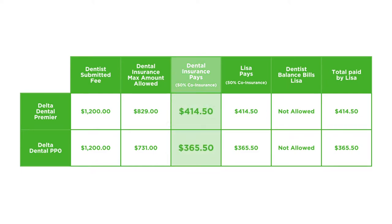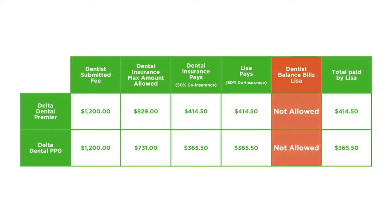It's a simple, straightforward way for Lisa to know how much her Delta Dental plan pays for her crown and how much she pays. And whichever network Lisa's plan offers, she's guaranteed that her dentist will not bill her for the difference between their fee and what Delta Dental has set as the maximum allowed amount for that service. But some dental insurance companies pay benefits based on more complicated calculations.